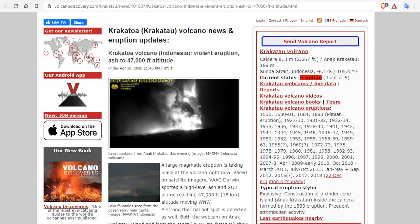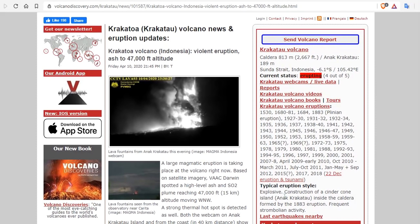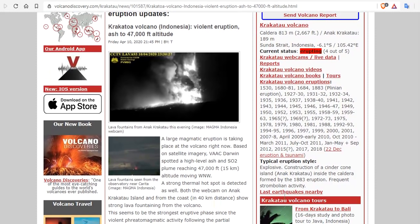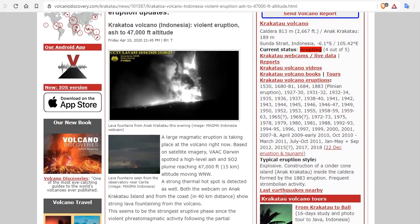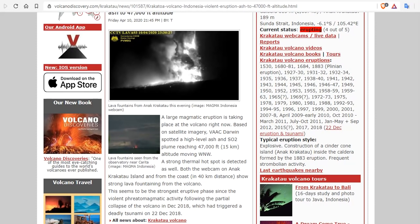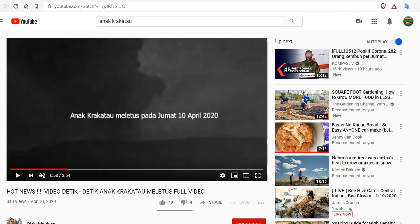Krakatoa volcano in Indonesia with a violent eruption of ash and magma to 47,000 feet. A large magmatic eruption is taking place at the volcano right now based on satellite imagery. Vok Darwin spotted high-level ash and SO2 reaching 47,000 feet, moving northwest. A strong thermal hotspot is detected as well. Both the webcam on Anak Krakatoa Island from the east showing lava fountains — we do have video.